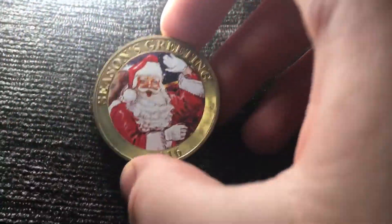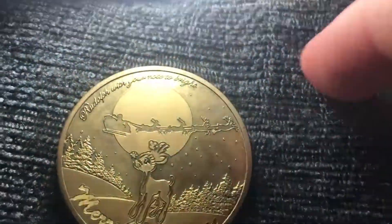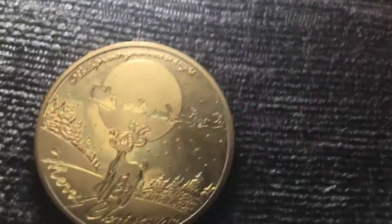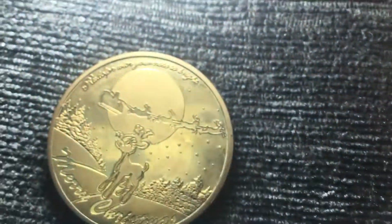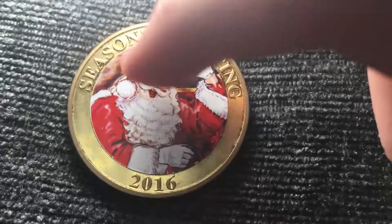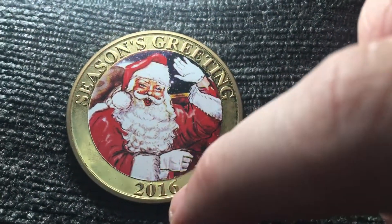Today we're looking at this Christmas coin. It says Merry Christmas, there is a reindeer, and there is a sleigh with some reindeers on top. There's also text that says 'Rudolf with your nose so bright.' And that's Father Christmas on the front of the world — season's greetings in the year 2016.